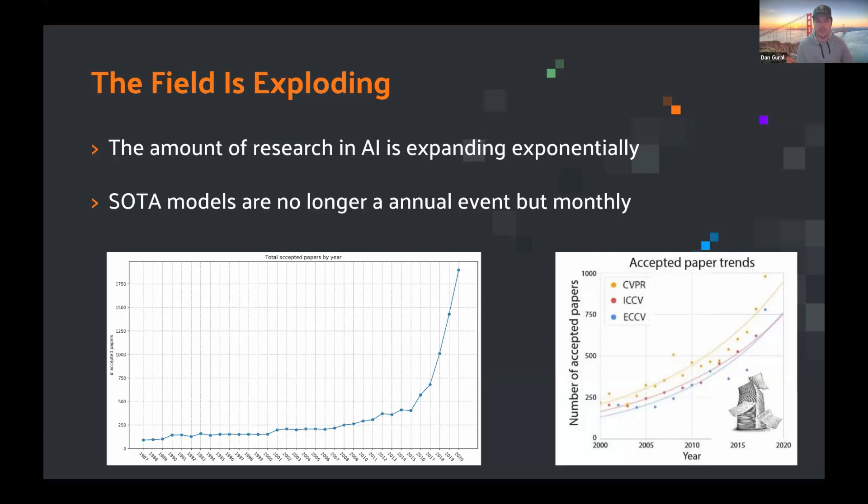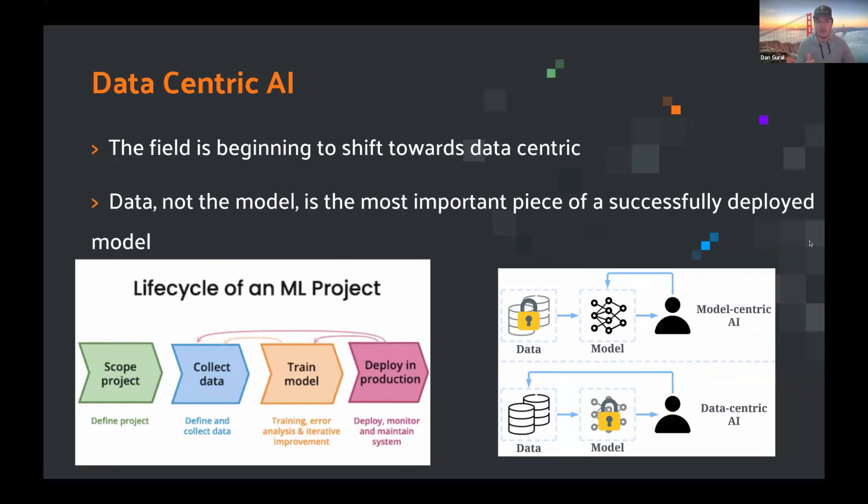This is very important when we think about the shift of how we used to think about AI systems and AI workflows, especially your own ML pipelines. We've been moving more towards data-centric AI — across the board, whether you work in language, images, or robotics. The whole field is shifting towards the data because they've realized that the data, not the model, is the most important piece of a successfully deployed model.